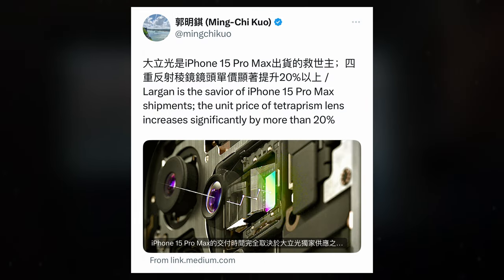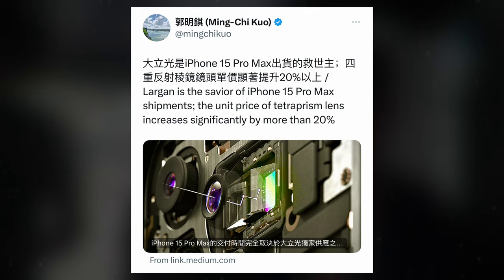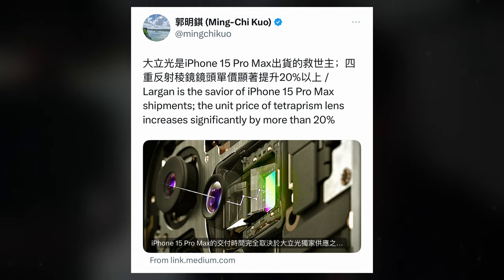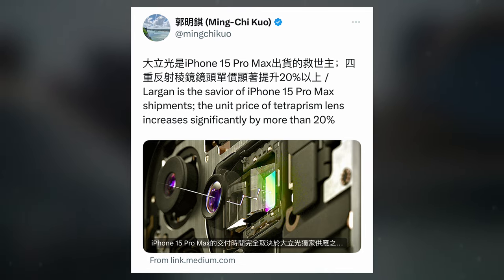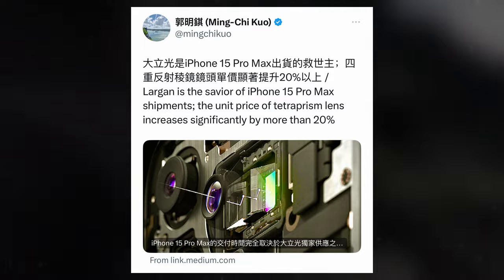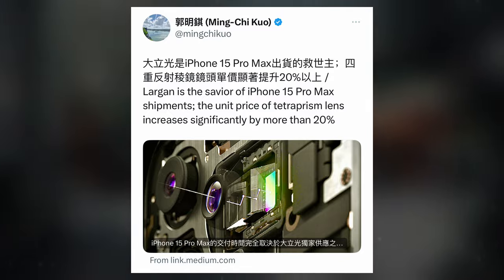The inclusion of 5x optical zoom was also hinted at by renowned Apple analyst Ming-Chi Kuo and MacRumors last year. In comparison to the iPhone 15 Pro's 3x optical zoom, the Tetraprism camera system in the iPhone 15 Pro Max significantly enhances zoom capability, offering an impressive 25x digital zoom despite its optical limit of 5x.